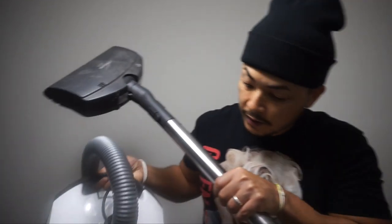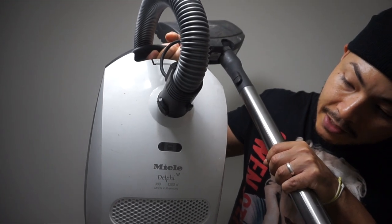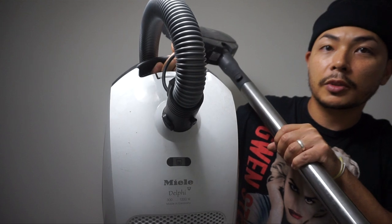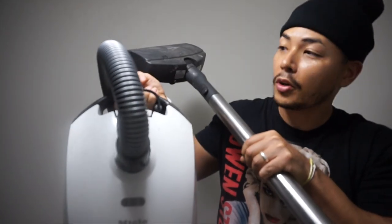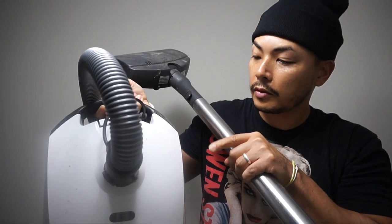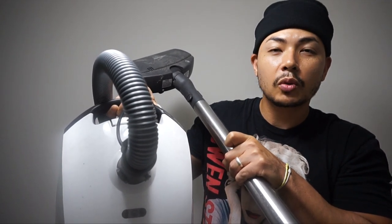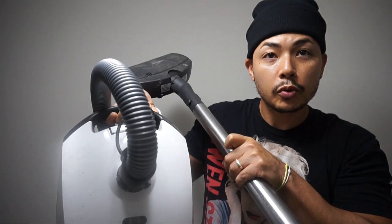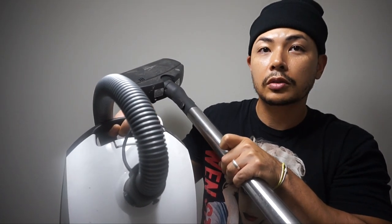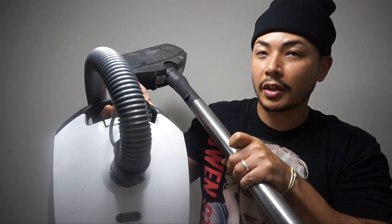And I got this Miele vacuum cleaner — made in Germany. I tested it and it works. On eBay there's not many of them and they're selling for like $200 used, so this must be a very good vacuum cleaner. I'll try to sell it locally for about $100.